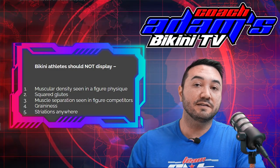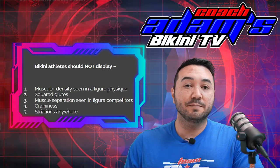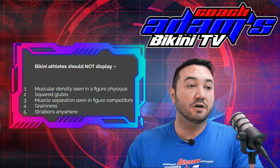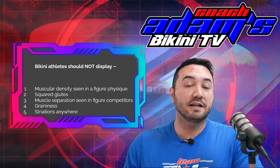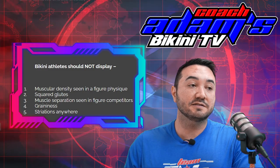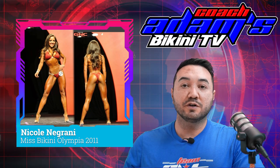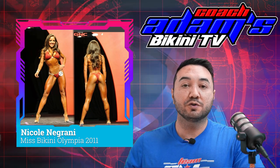Now are the judges sticking to the criteria? Let's go ahead and take a look back at earlier champions, see where exactly they were, what they looked like, and how it has evolved to today. Is the criteria actually being stuck to? So first, we're going to go into the original Miss Bikini Olympia, Nicole Negrani.